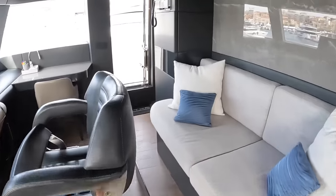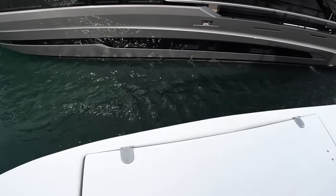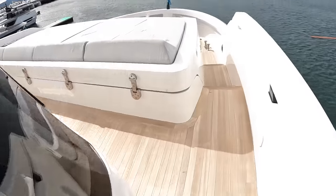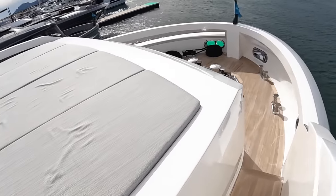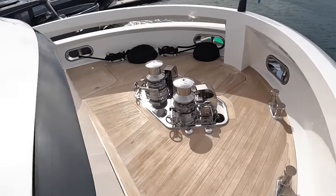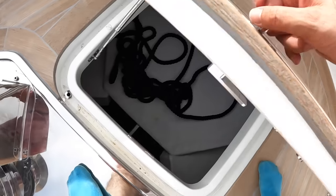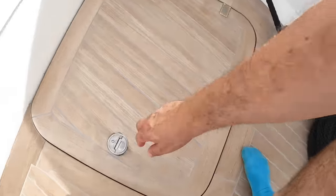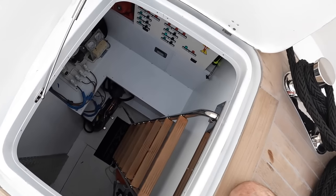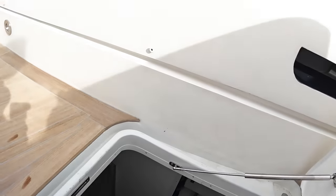Coming out, we take a turn around the bow. There are wing stations here with joystick control and bow thruster control for when you're berthing. Up forward is where the other tender garages - these hinges along here lift up and it takes a four-meter tender. There's also a five-meter tender space on the bathing platform, depending how you want to configure the boat. Anchor handling kit is all here, there's a chain locker down there, and a storage void for deck gear, suitcases, or whatever you need.